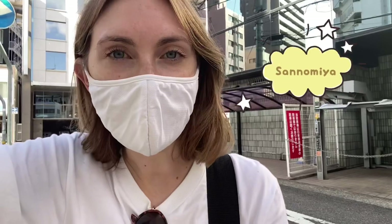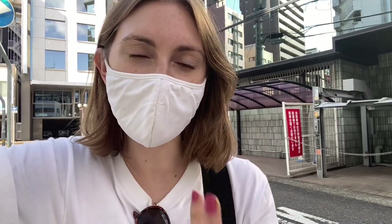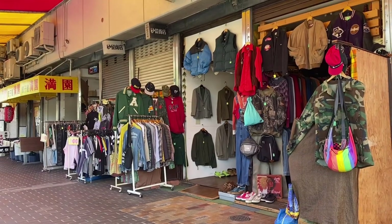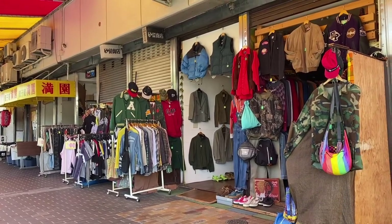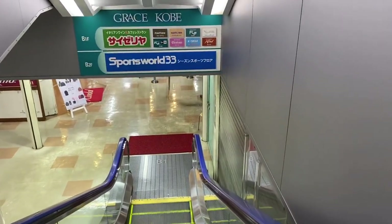Let's go to the next location, which is Sannomiya in Kobe. I always come to this area for work — it's kind of a trendy area with a lot of cool bars and restaurants. On Google Maps it seemed like there were a lot of thrift stores around here so I thought I would check it out, even though Sannomiya is not particularly known for its thrift stores.